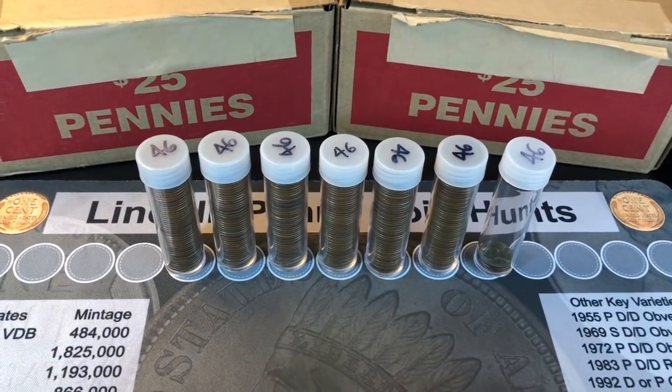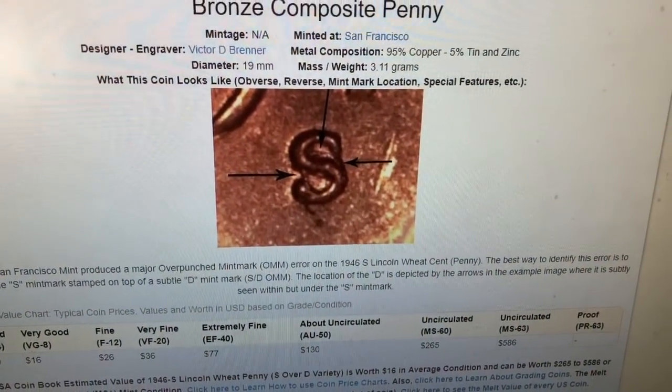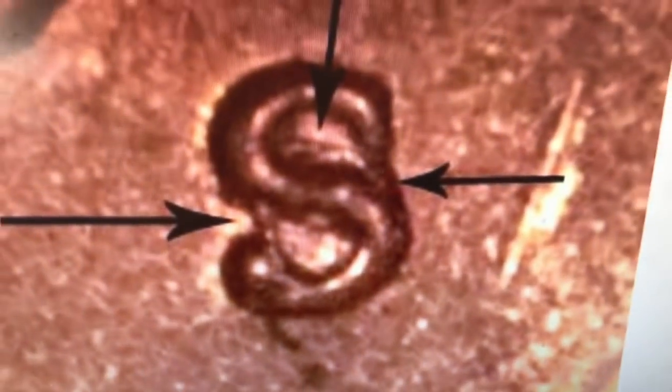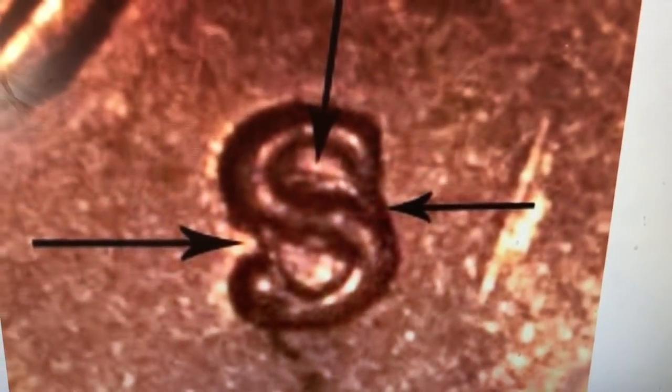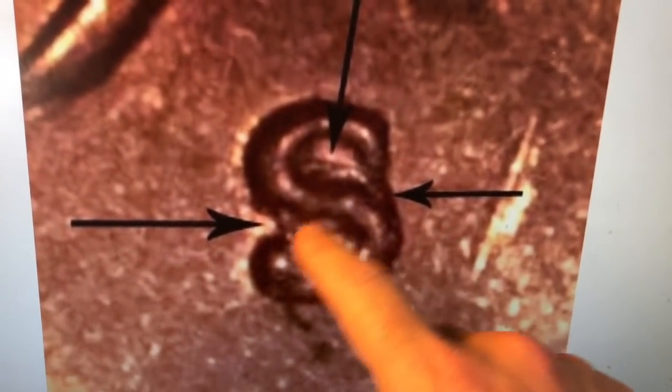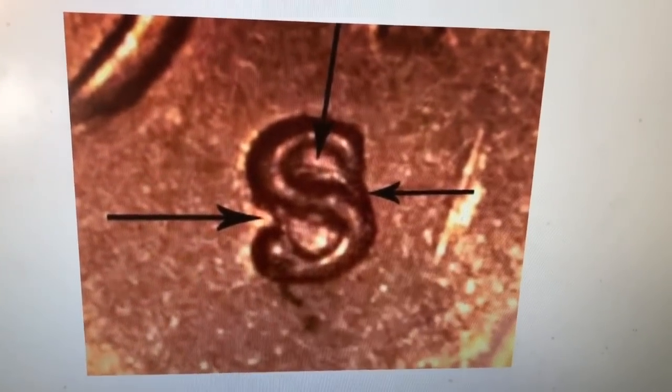Unlike the other videos where I show you a picture at the end, I felt like showing you one up front. Here's a shot of one, and I've got a close-up version right here. Now it's going to be harder to hunt for this one because it's not as pronounced. The details are a little bit more shallow, so it's going to make for a fun but challenging hunt.